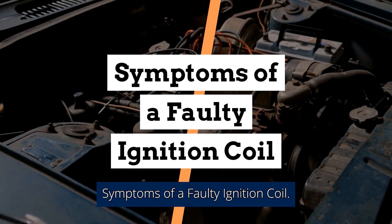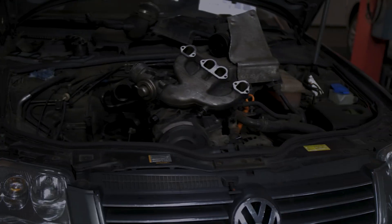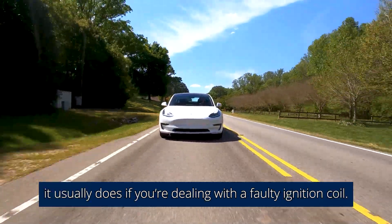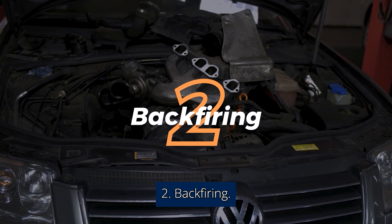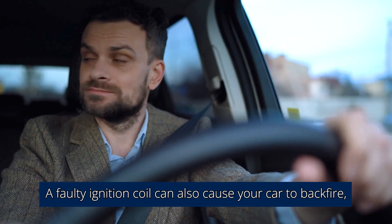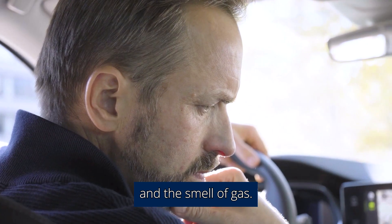Symptoms Of A Faulty Ignition Coil. 1. Loss Of Power. Accelerating may not have the effect it usually does if you're dealing with a faulty ignition coil. 2. Backfiring. A faulty ignition coil can also cause your car to backfire, causing a loud noise, a puff of black smoke from the exhaust, and the smell of gas.